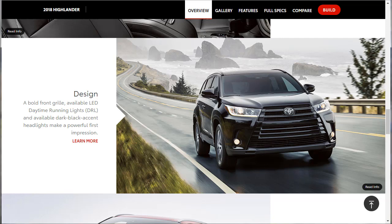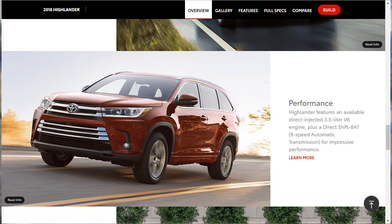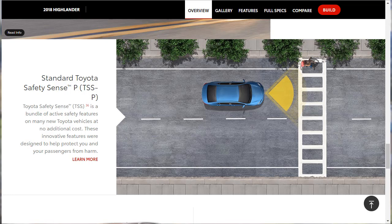For performance, the Highlander features an available direct-injected 3.5-liter V6 engine paired with a direct-shift eight-speed automatic transmission for impressive performance. The Highlander specializes in what most midsize SUV shoppers want: solid performance around town and a spacious, high-quality interior. On top of that, you get a whole bunch of standard driver-assist features — that's the cool part. That comes via standard Toyota Safety Sense, a bundle of active safety features on many new Toyota vehicles at no additional cost.